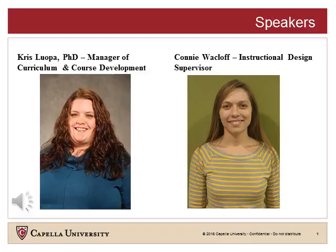My name is Chris Luopa. I am a manager of curriculum and course development working with the School of Nursing and Health Sciences at Capella University. My name is Connie Wasloff, and I am an instructional design supervisor with the School of Technology at Capella University.